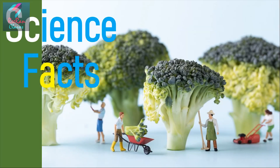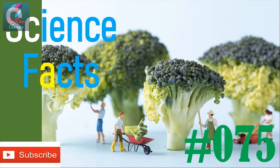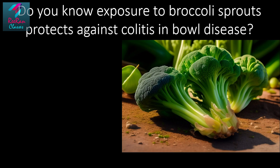Hello friends, welcome to Science Facts — this is part number 75. As you can see the photograph of broccoli, it means today is something related to broccoli. Before starting, if you haven't subscribed to our channel yet, please click the subscribe button and the notification bell icon. Today's science fact: do you know that exposure to broccoli sprouts protects against colitis in bowel disease?